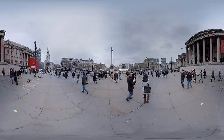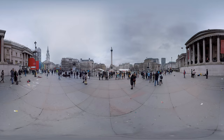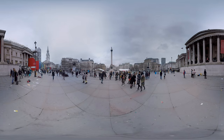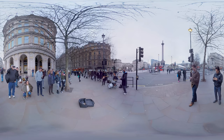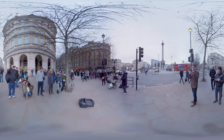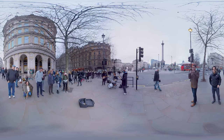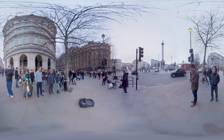Trafalgar Square is located in the city of Westminster. It is surrounded by museums and other cultural hotspots. It is also a very popular square for street musicians to perform. Awesome music, guys!